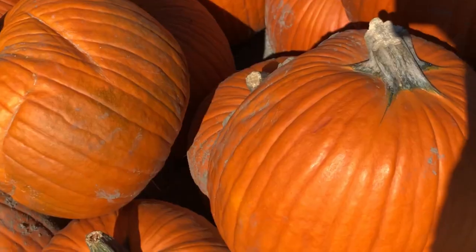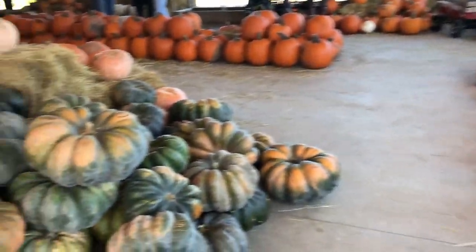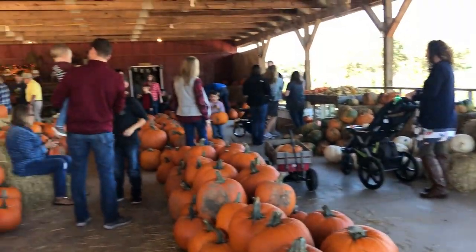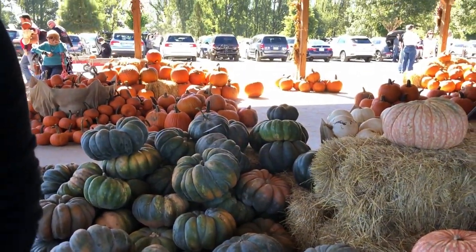First off, I just want to let you know how charming this entire farm was. There were so many different pumpkins, so many different colors — I was not used to this at all. I'd only ever seen orange pumpkins, so I was in awe. I loved it.